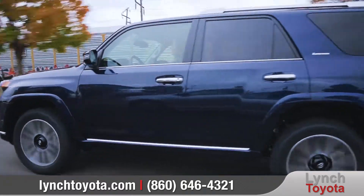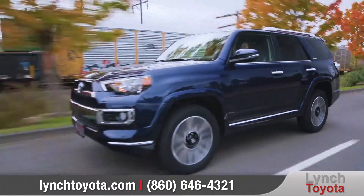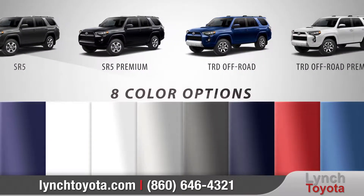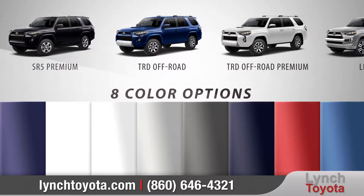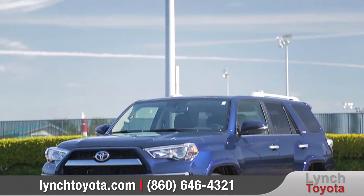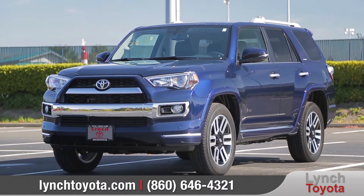No matter where your adventures may take you, 4Runner helps to ensure that you can always keep it wild. With six models and eight color options to choose from, we can help you customize your purchase to your exact needs. So come down and see us and check out the 2018 Toyota 4Runner.